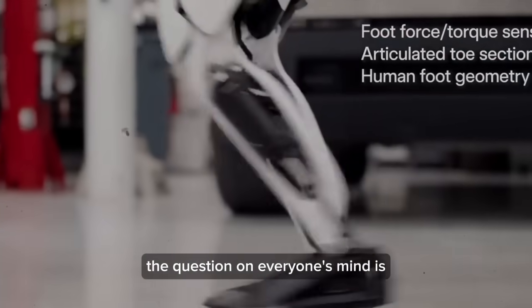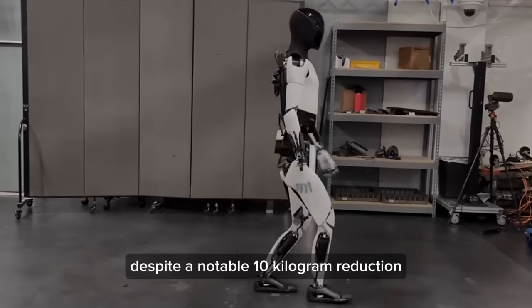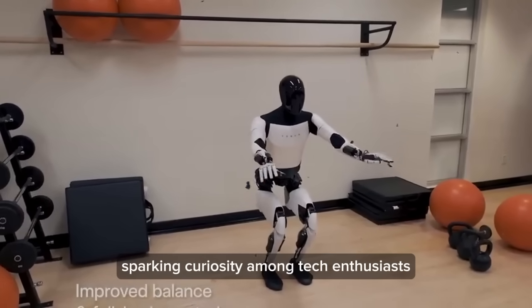The question on everyone's mind is: how much does the Tesla bot weigh? Despite a notable 10-kilogram reduction, the exact weight remains a mystery, sparking curiosity among tech enthusiasts.